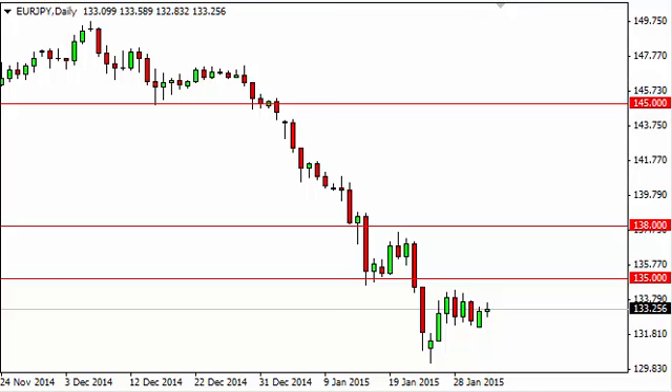The market should find plenty of support here at the 135 level, and as a result we think that it will continue to fall, but ultimately this market will probably find all kinds of support at 130. Truthfully though, it's really kind of tight here, so we just feel more comfortable staying away from this particular pair.